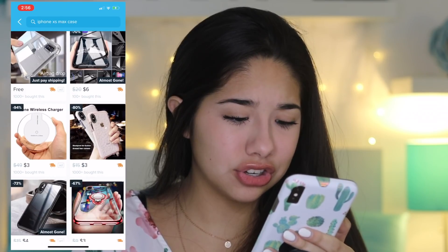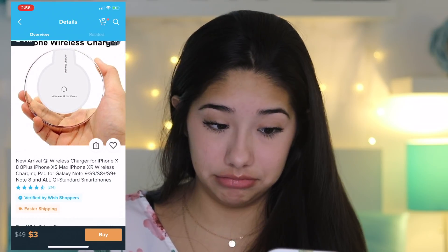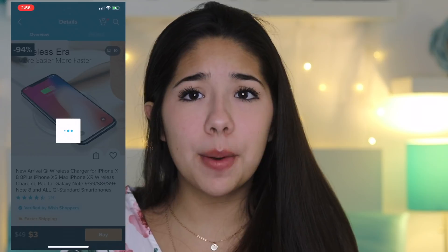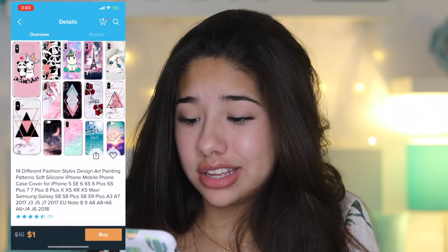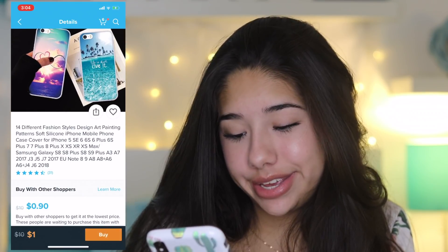Oh look, there's a wireless charger for $3 — sketchy much? I think we might have to cop. What should our budget be for today? I'm thinking maybe like $100. That's not too bad, right? These are pretty cute and Tumblr-style — even though it kind of looks like 12-year-old me — but we're going to go ahead and do it anyways because they look pretty cute.